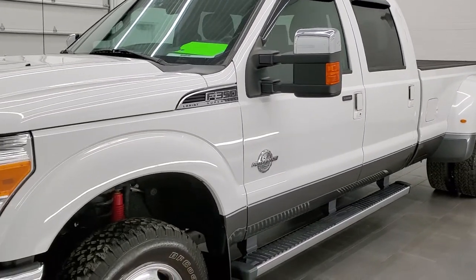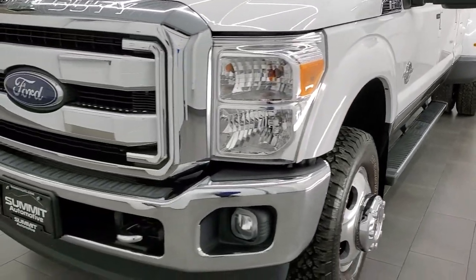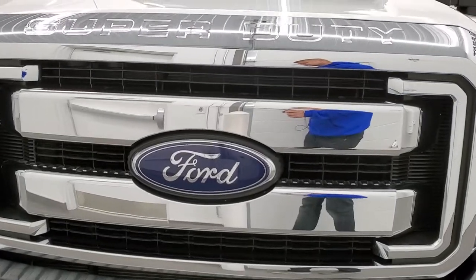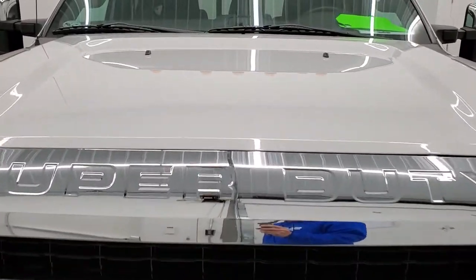This thing is really clean all the way around. We'll go inside, outside, under the hood, and start it up for you all in this video. Oxford White is the color.